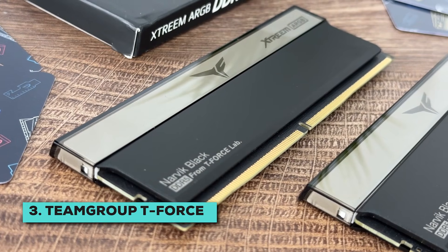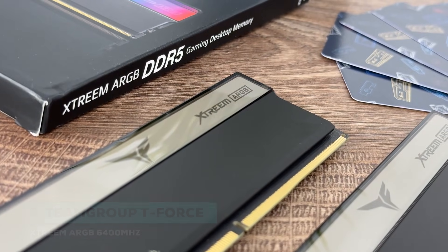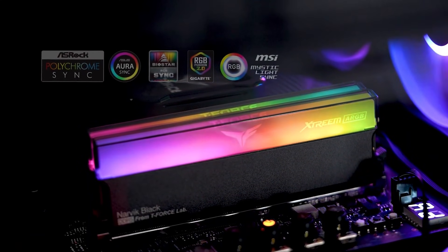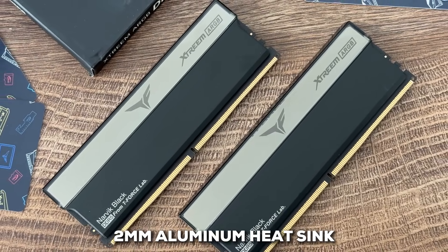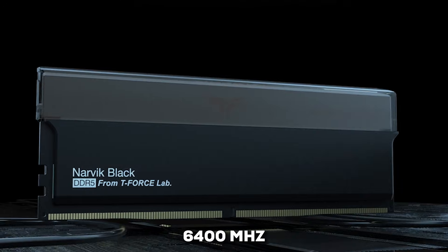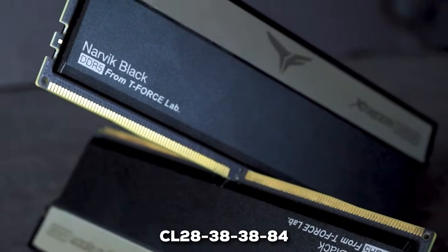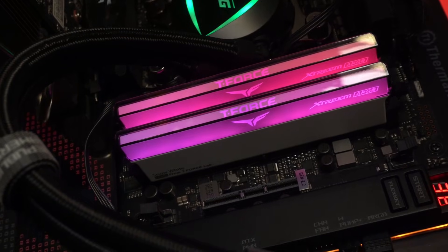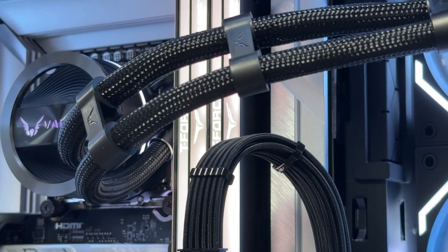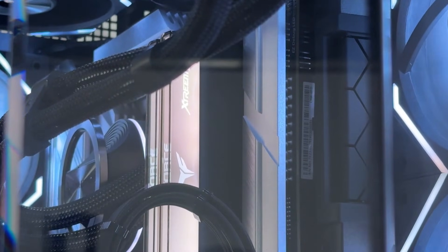Next, we have the Team Group T-Force Xtreme ARGB kit, which steps things up by quite a few notches. It's visually striking with expansive ARGB lighting across the top, diffused through a 2mm aluminum heatsink. But it's not just about looks — this kit pushes the speed envelope further, running at 6,400 MHz. Even more impressive are its timings: a super-tight CL28-38-38-84. For a CPU like the 9800X3D, because of its unique cache setup, lower latency RAM can make a significant difference in certain scenarios.